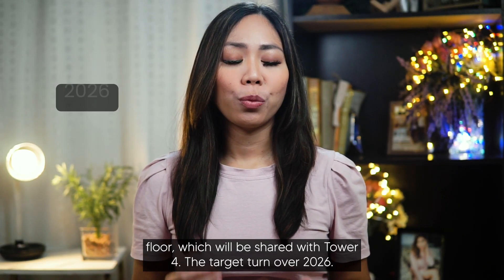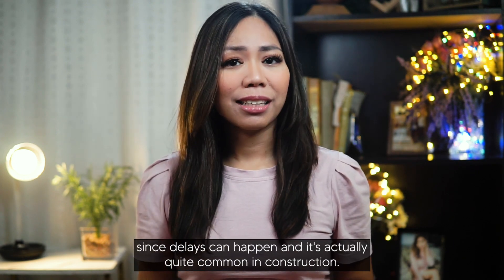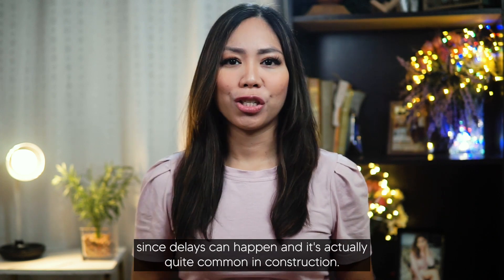The target turnover is 2026, although quick disclaimer — turnover dates may change since delays can happen and it's actually quite common in construction.